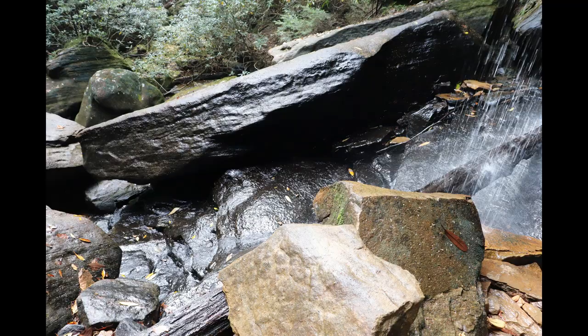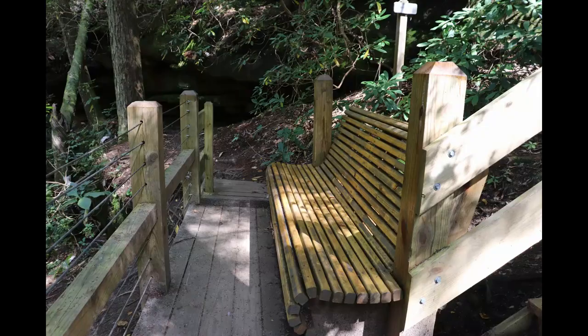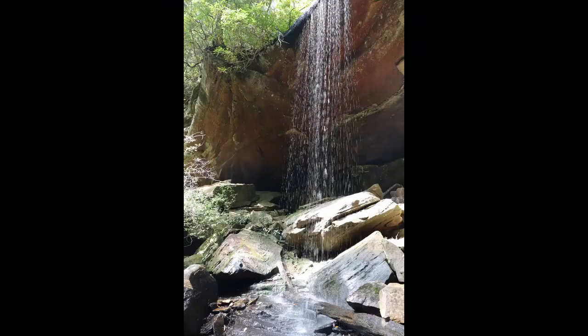You can also climb on the rocks below and even dip your feet in the water on a hot day. There's a deck and a bench where you can sit and enjoy the view or have a snack. The falls are a perfect destination point for a hike that is just the right distance.